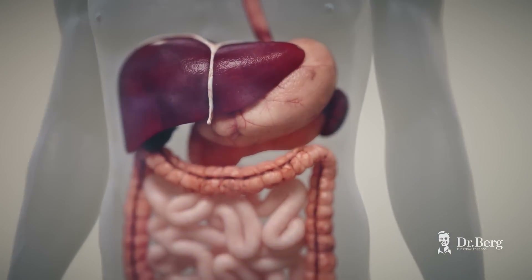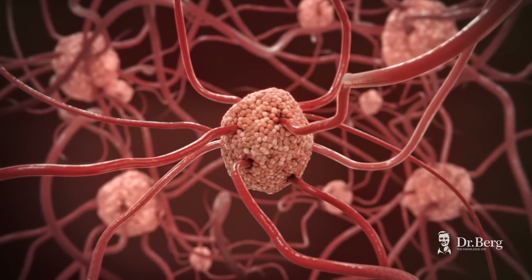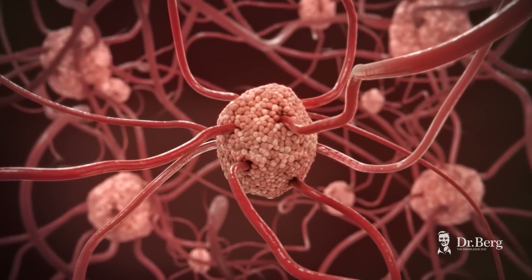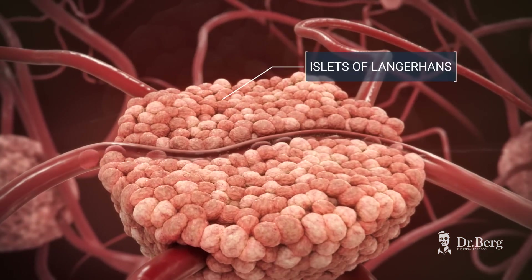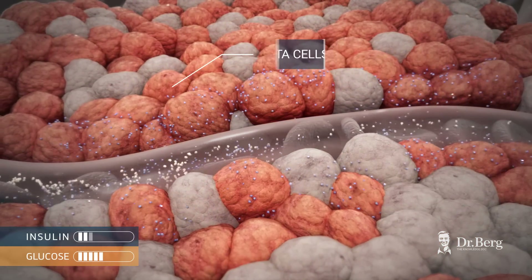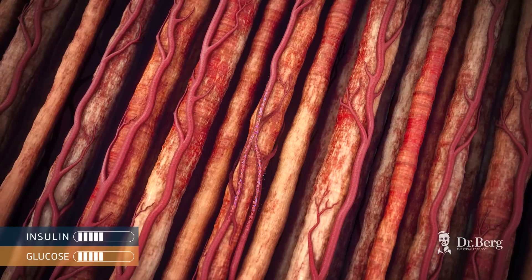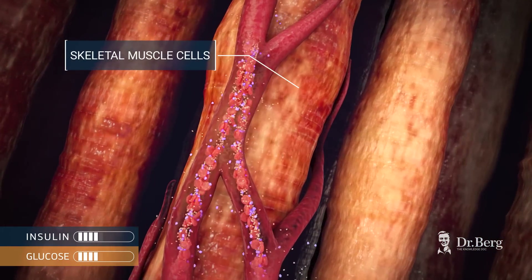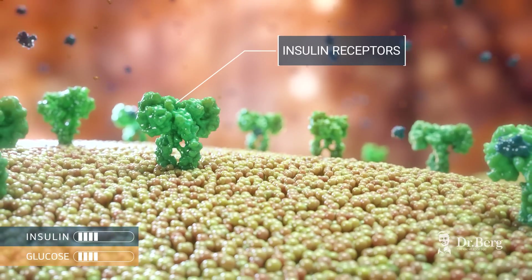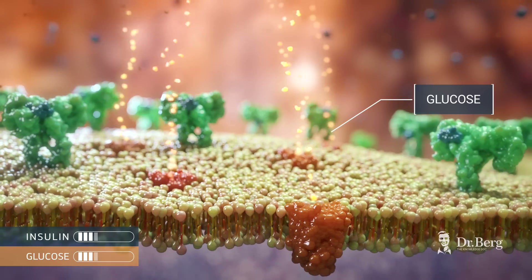The pancreas regulates blood glucose levels by secreting insulin. This hormone is produced in the regions of the pancreas known as islets of Langerhans, populated mostly with beta cells. Once released from the beta cells, insulin assists glucose entry into different cells, such as the skeletal muscle cells. Their membranes contain insulin receptors, which help the cells absorb glucose for energy.